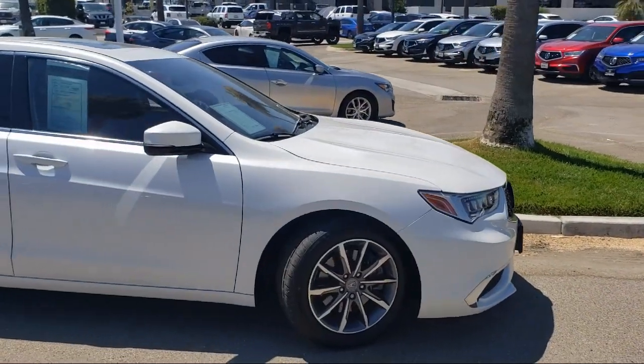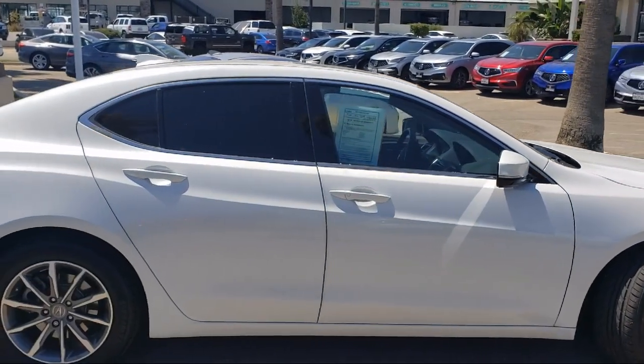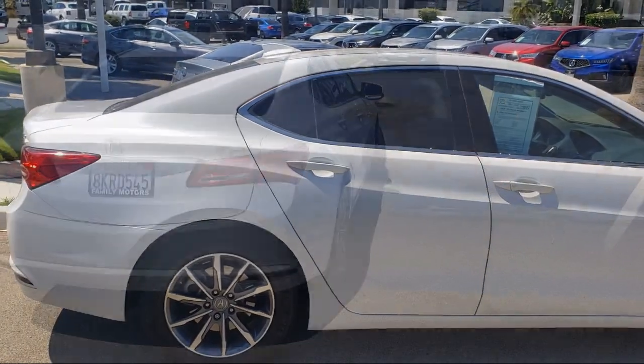It also features seat memory, an electrochromatic rear view mirror, a four cylinder engine, air conditioning, and has less than 30,000 miles on the odometer.